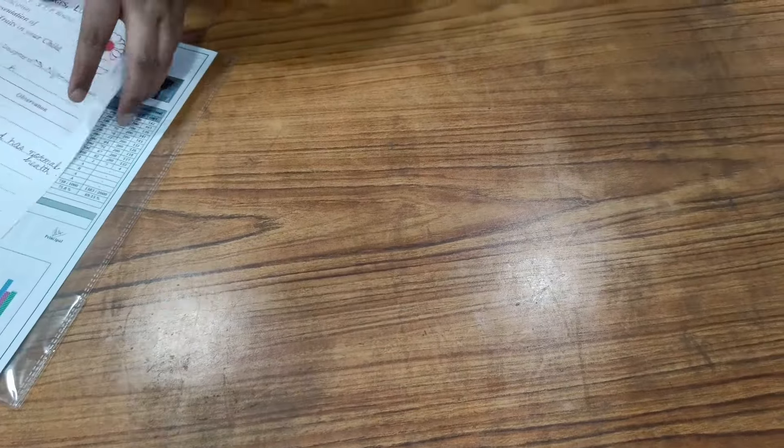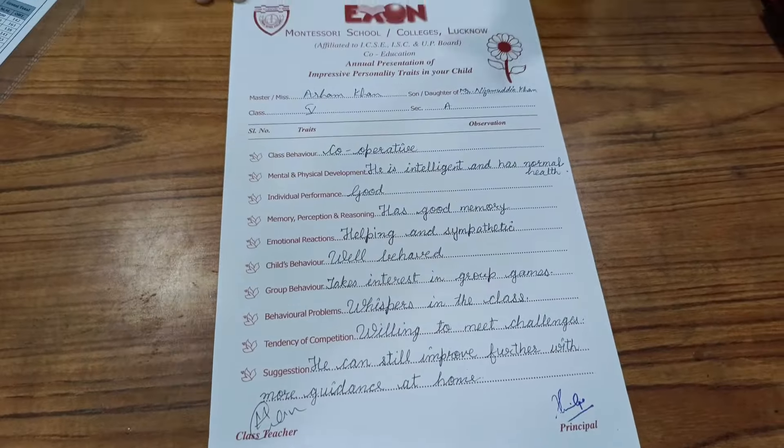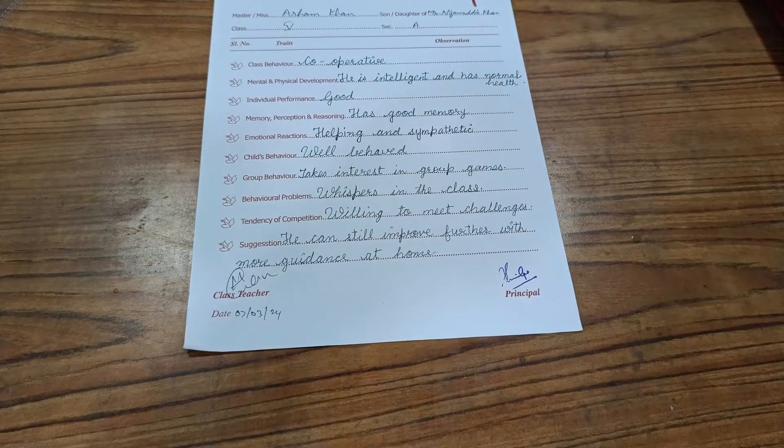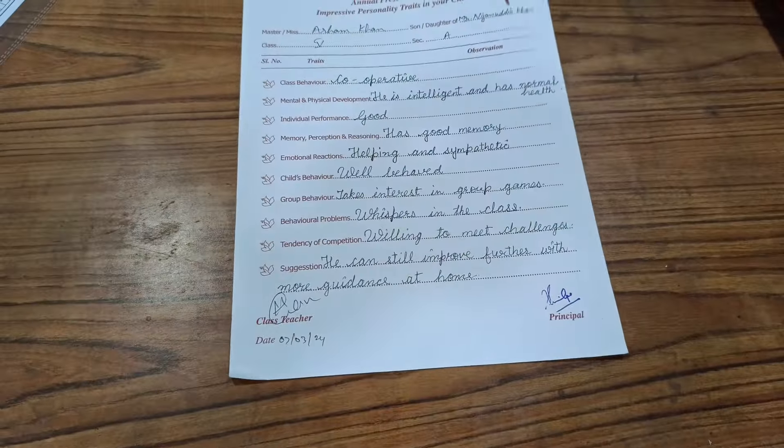The next thing which we have in our bag is this personality form. The personality form is filled by class teachers. For the whole year, we observe the child — on the basis of different criteria, the child's personality is assessed.